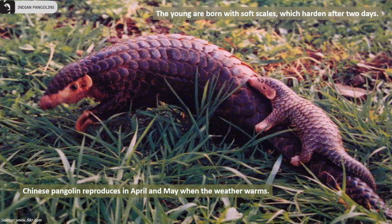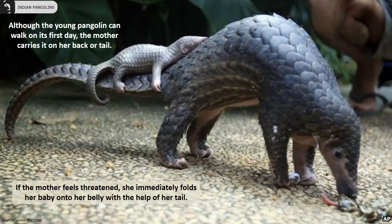Chinese pangolins reproduce in April and May, usually when the weather is warm. The young ones are born with soft scales which harden in a couple of days. Although the young pangolins can walk on their first day, their mother prefers to carry them on her back or tail.